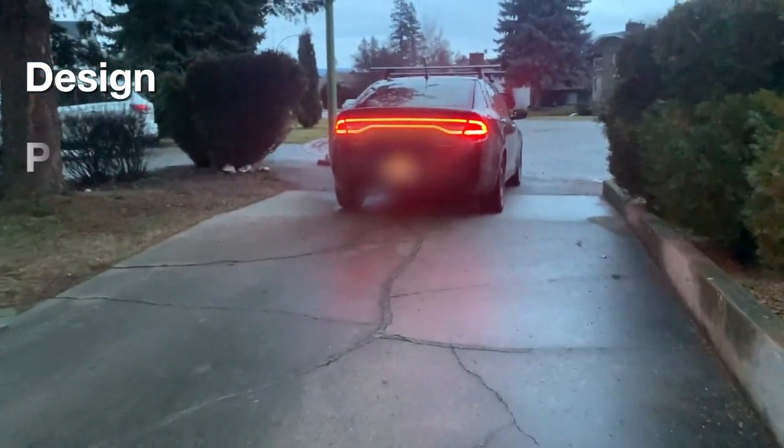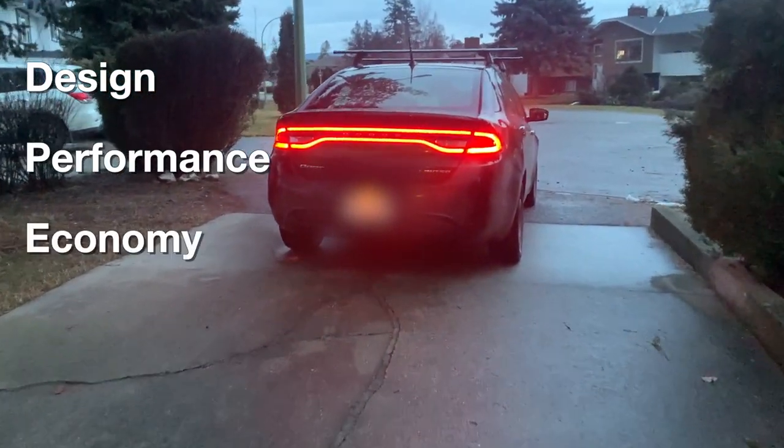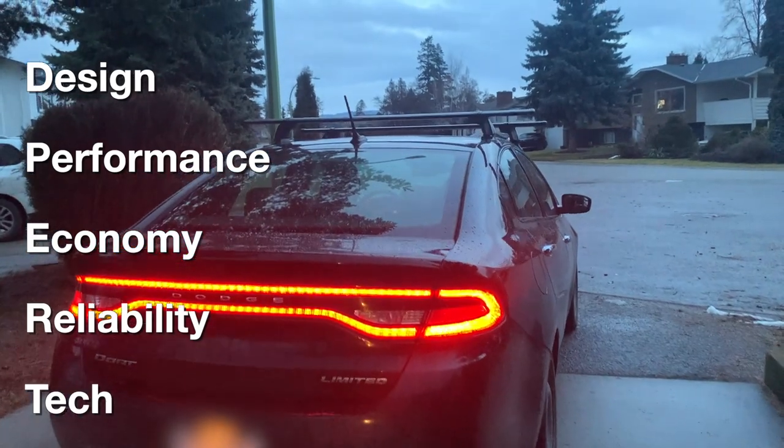These are some of the top five features of a commendable car: standout design, performance and handling, fuel economy, reliability, and tech features.